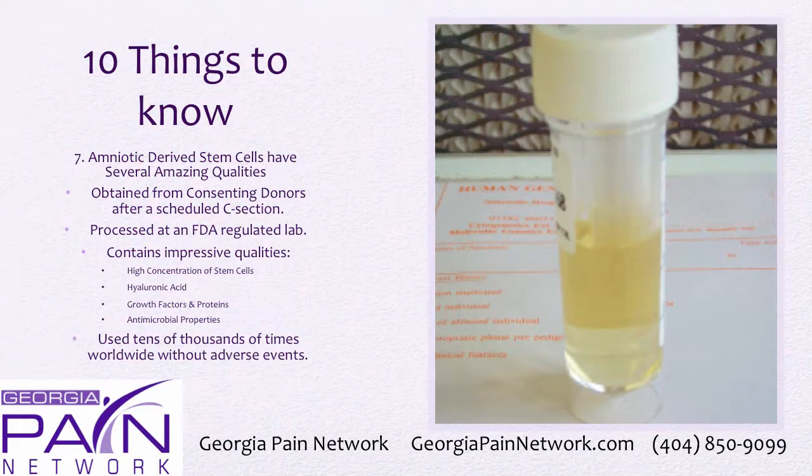There are several amazing qualities in amniotic-derived stem cells. They're processed at an FDA-regulated lab and have a high concentration of stem cells and hyaluronic acid, along with growth factors and proteins. They also have antimicrobial properties and have been used tens of thousands of times worldwide without adverse events to speak of.